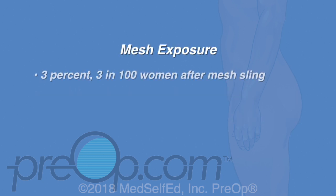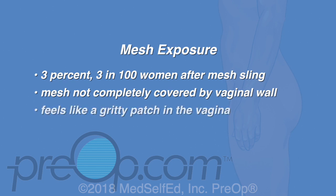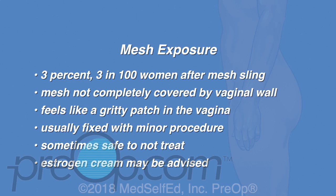Mesh exposure in the vagina is one problem that can affect about 3% — or 3 in 100 — women after a mesh sling. This is when a piece of the mesh is not completely covered by the vaginal wall after healing. A small edge of the mesh can be felt by the patient or their partner as a scratchy or gritty patch in the vagina. This can usually be fixed with a minor procedure to trim and cover the mesh. If the exposed mesh is not causing problems, it can be safe to leave untreated and repair if new problems develop. Mesh exposure is more common in patients with thin, delicate vaginal tissue from low estrogen. You may be advised to use estrogen vaginal cream before or after surgery.